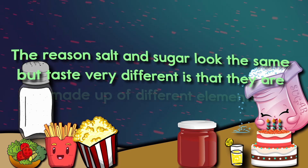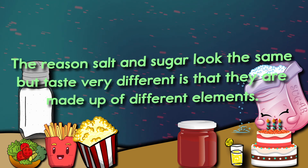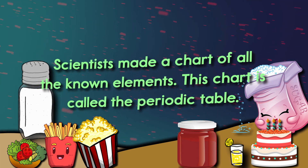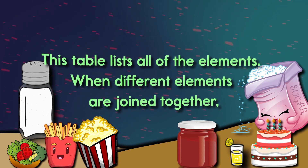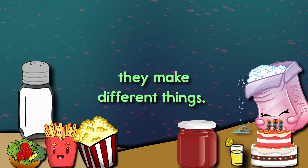The reason salt and sugar look the same but taste very different is that they are made up of different elements. Scientists made a chart of all the known elements — this chart is called the periodic table. This table lists all of the elements. When different elements are joined together, they make different things.